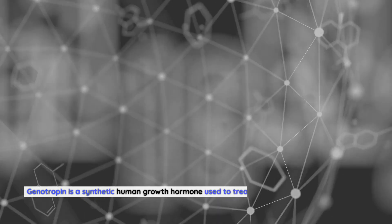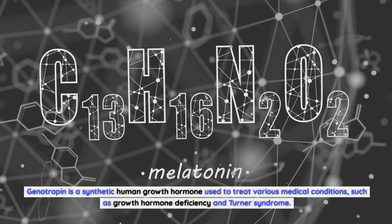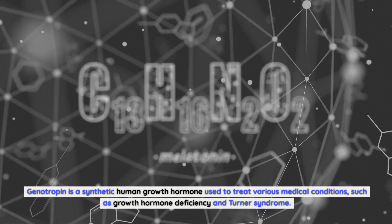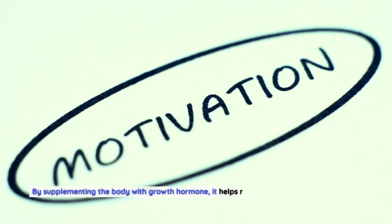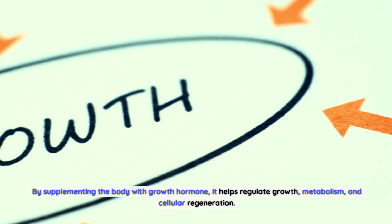Understanding the science behind genotropin. Genotropin is a synthetic human growth hormone used to treat various medical conditions, such as growth hormone deficiency and Turner syndrome. By supplementing the body with growth hormone, it helps regulate growth, metabolism, and cellular regeneration.